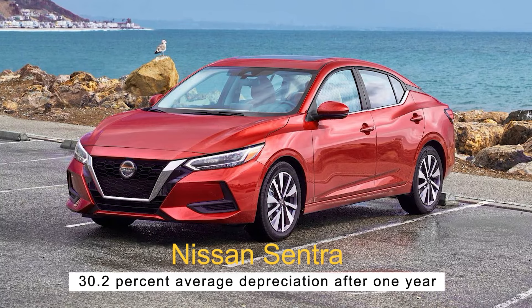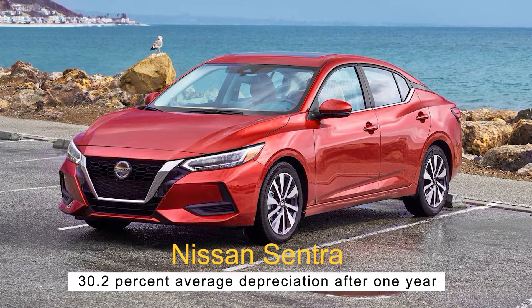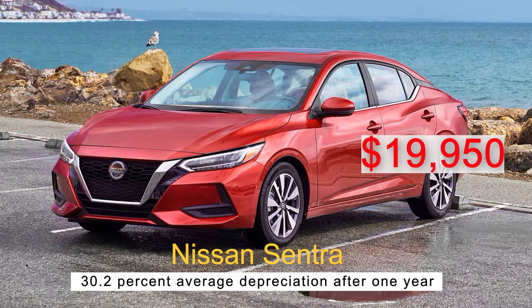Number two, the Nissan Sentra — 30.2% average depreciation after one year. The basic 2023 Nissan Sentra has an MSRP of $19,950. Because of the wide range of optional features, it's not hard to find used models that cost more than the basic new counterpart. Like other non-luxury brands on this list, the Sentra sees decent depreciation, but you should only expect to save about $6,000 off MSRP between cars with similar features. Blind spot warning, rear view monitors, and Bluetooth are all standard on the 2023 model, but not all were standard on previous models, so browse carefully.